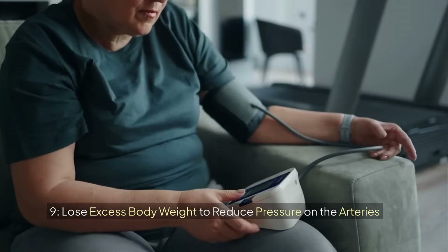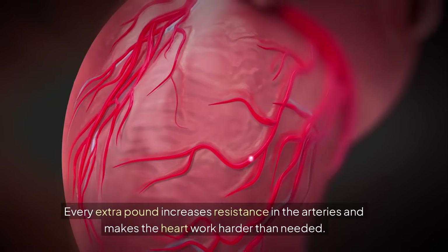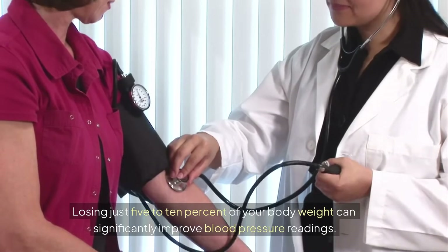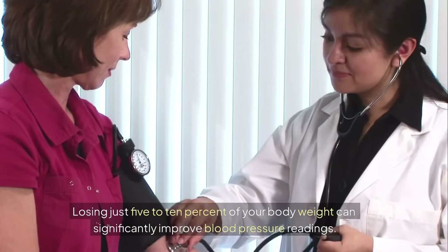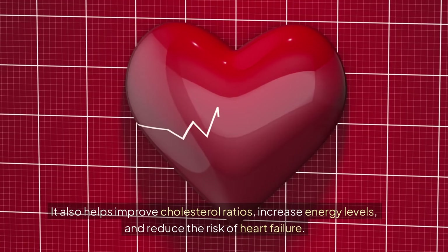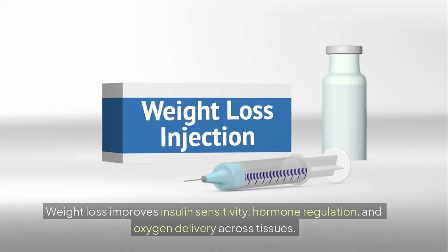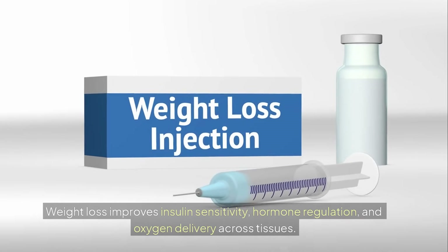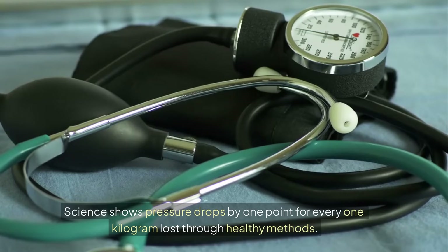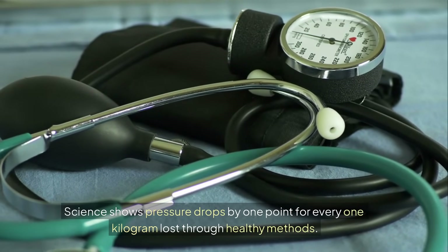9. Lose excess body weight to reduce pressure on the arteries. Every extra pound increases resistance in the arteries and makes the heart work harder than needed. Losing just 5-10% of your body weight can significantly improve blood pressure readings. It also helps improve cholesterol ratios, increase energy levels, and reduce the risk of heart failure. Weight loss improves insulin sensitivity, hormone regulation, and oxygen delivery across tissues. Science shows pressure drops by 1.4 mmHg for every 1 kg lost through healthy methods.